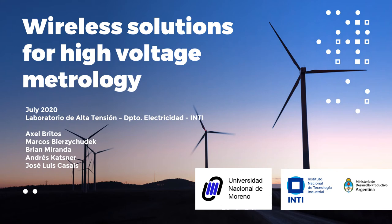Hello everybody, my name is Marcos Vierce-Chudec. I am from Inti, Argentina, and I would like to talk about the wireless solution for high voltage metrology.